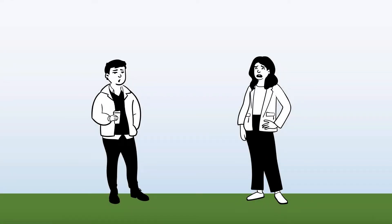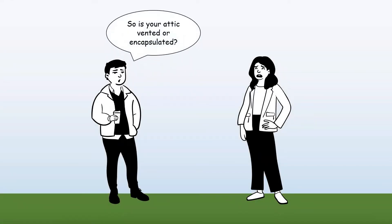When we're doing a Manual J on a home, one question we always ask is whether the attic is vented or encapsulated. But what do we mean when we say vented attic?